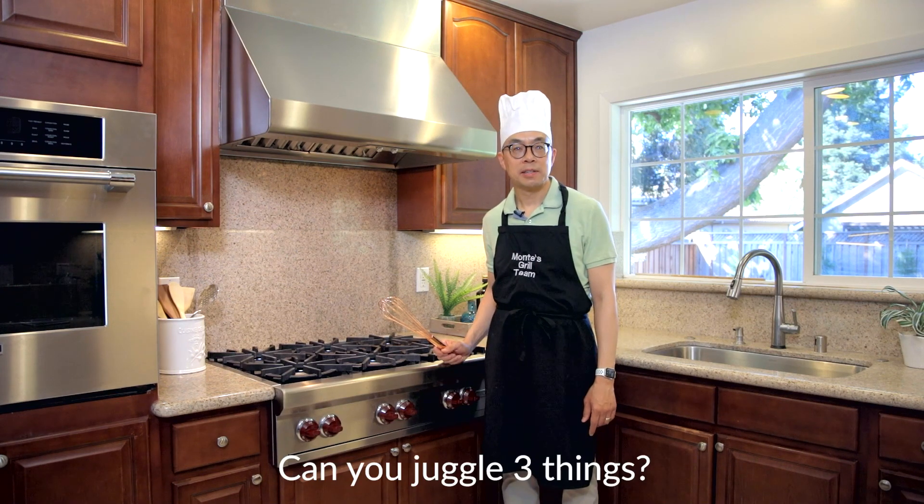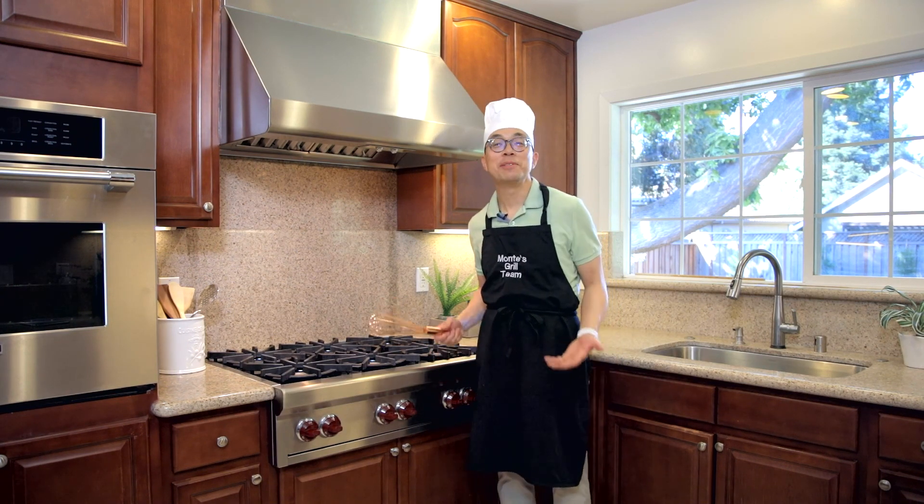Can you juggle three things? Are you kidding? I can barely juggle one thing — with a six-burner Wolf cooktop, a Thermador oven, and other high-end appliances.